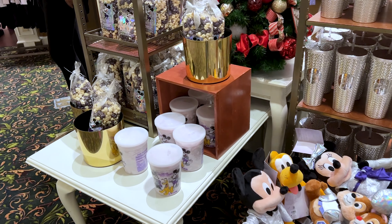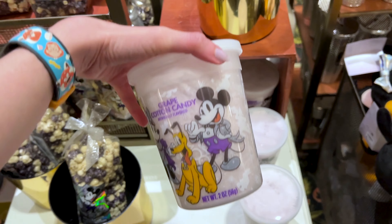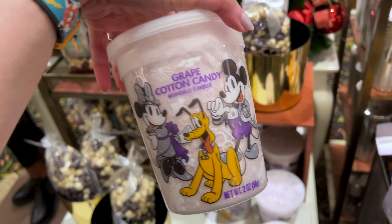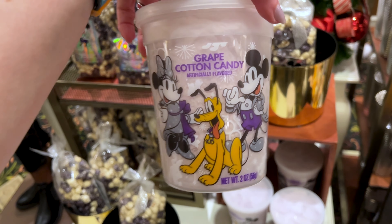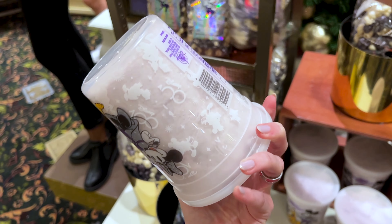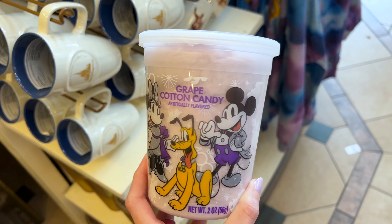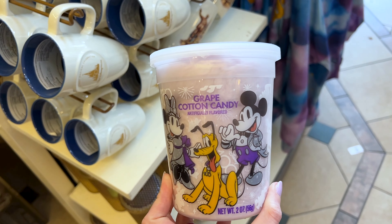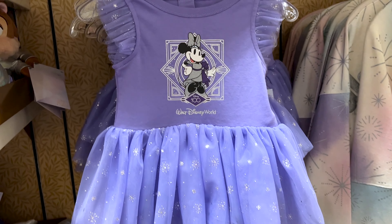I'm just updating you on what I find new for the 100th Anniversary here at the Emporium — I did do a full 100th Anniversary merch tour which I'll link down below if you haven't watched it yet. They have grape cotton candy — I scanned it on the My Disney Experience app and it is $5.99.